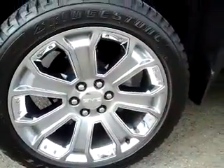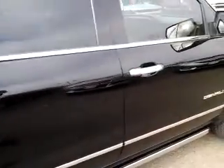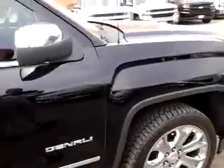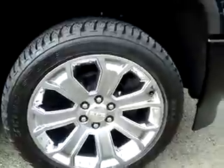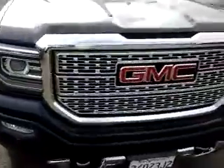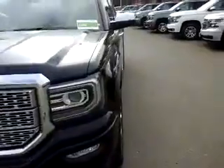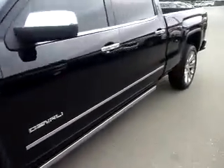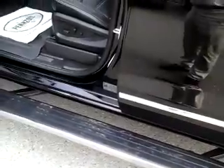Right rear wheel — pretty solid. Right front — good. Very well finished, polished look on the bumper. Opening up the door here — power running boards, I'll hop in.